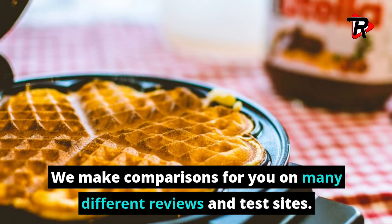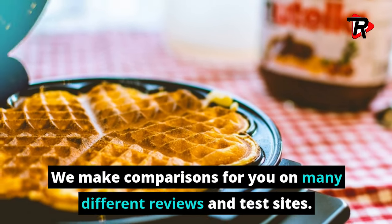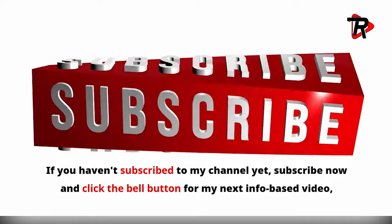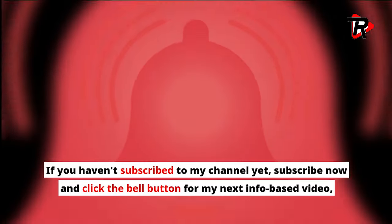We make comparisons for you on many different reviews and test sites. If you haven't subscribed to my channel yet, subscribe now and click the bell button for my next info-based video, which will be needed for your kitchen. So let's go to the details.